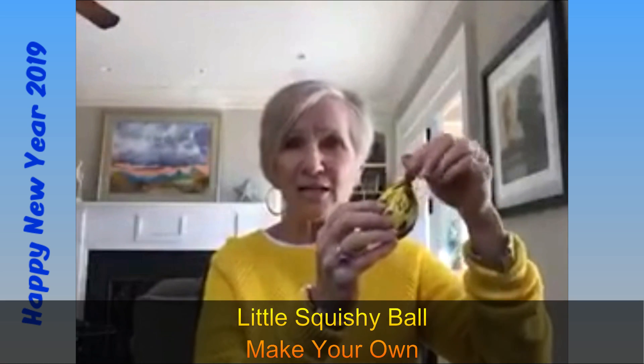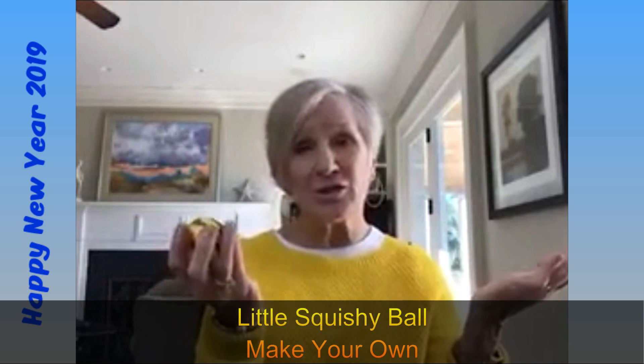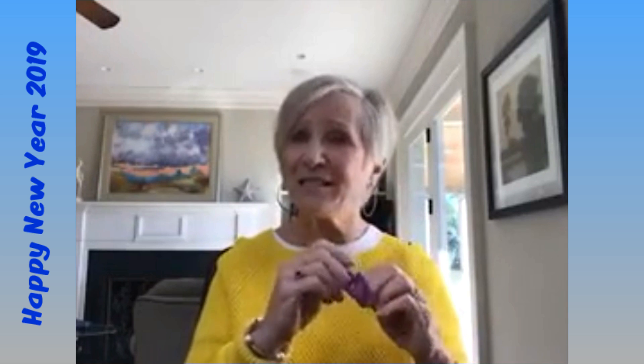This is a little squishy ball — just a balloon filled with flour or cornstarch, knotted at the top, and they can just hold it. You can purchase these, but I'm showing you common things you'd find around your house. Sometimes just a pom-pom to hold, or maybe a pipe cleaner. Somebody mentioned that jumbo pipe cleaners would work even better, which I thought was a really good idea.